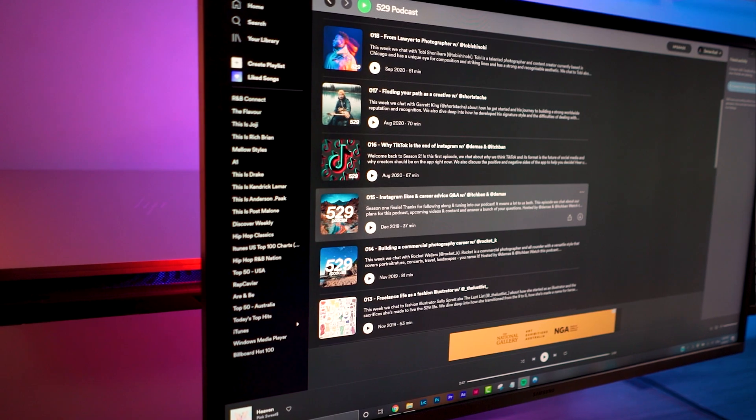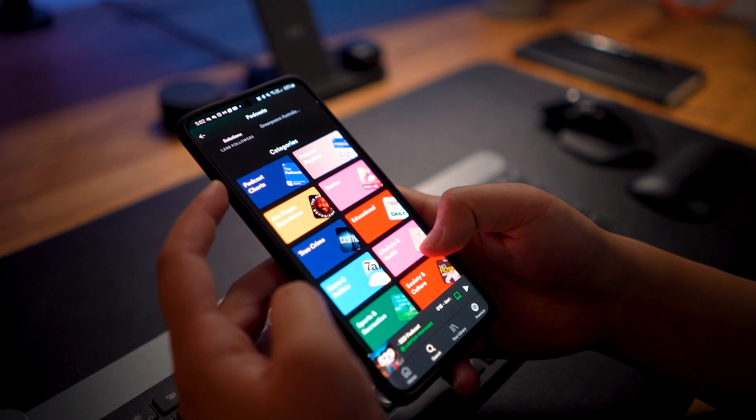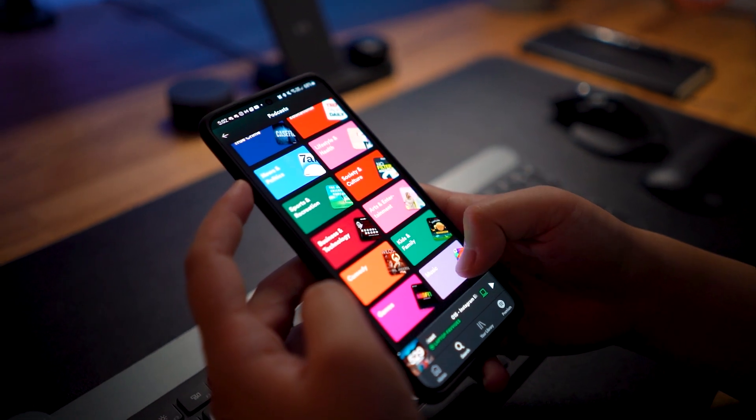Anyone can start a podcast quite easily, but it's hard to stand out from all the other offerings on Apple Podcasts and Spotify. Pick a topic that interests you and one that doesn't have much coverage yet. What's most important is your voice, your story and your content.